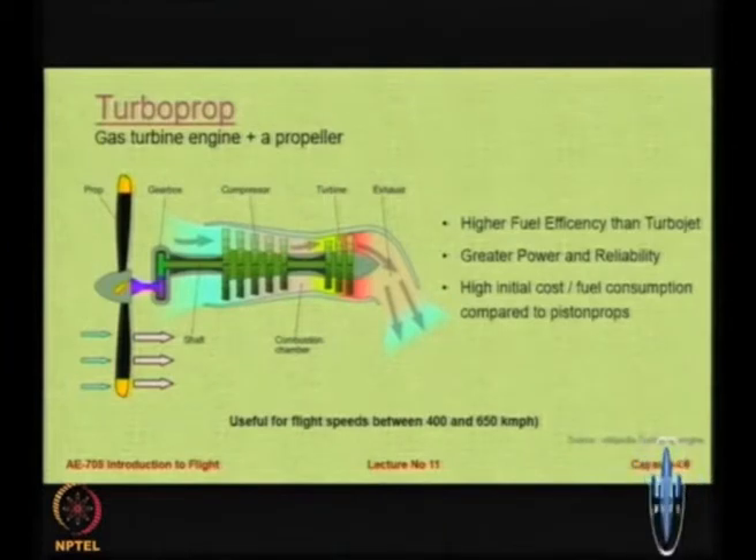Compared to piston props, turboprops give you higher operating cost. In the SFC graph shown earlier, the piston prop line was above the turboprop line for low Mach numbers, but they crossed at approximately Mach 0.6. After 0.6 up to 0.85, turboprops are much better than piston props. For piston props the SFC shoots rapidly after a Mach number of nearly 0.4 to 0.5, so you have to decide what Mach number range your aircraft will operate at and choose the appropriate engine.